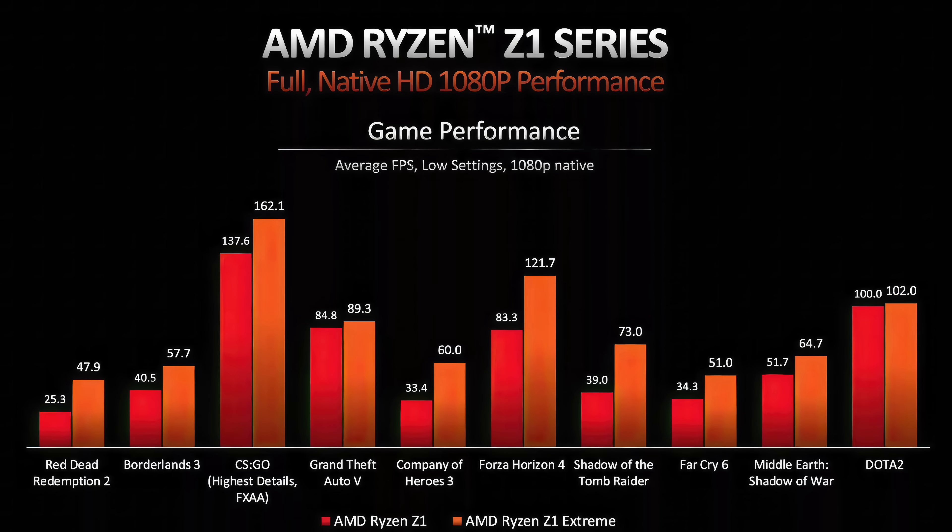AMD also offered up some of their own benchmarks — take these with a grain of salt. What we have here is the Z1 versus the Z1 Extreme at 1080p native resolution, low settings. For instance, Red Dead 2 scores 25.3 FPS on the Z1, but 47.9 on the Z1 Extreme. They didn't tell us what wattage or TDP this was running at, and we don't know the exact clocks of the GPU or CPU for these two new chips.